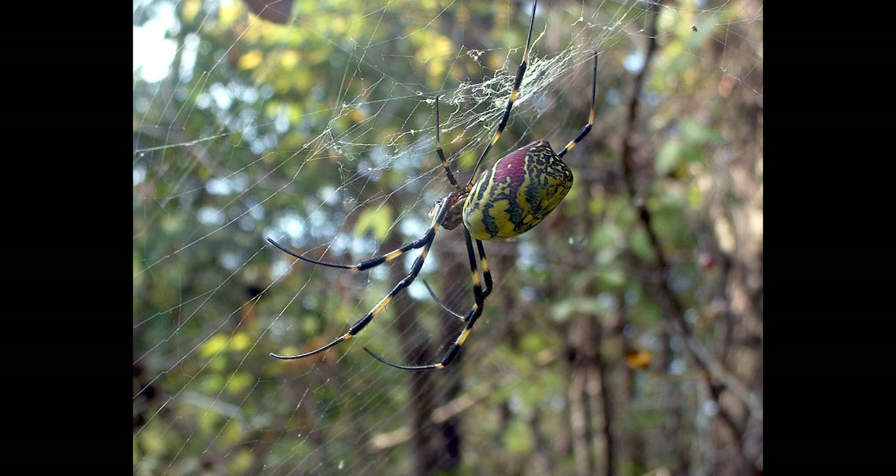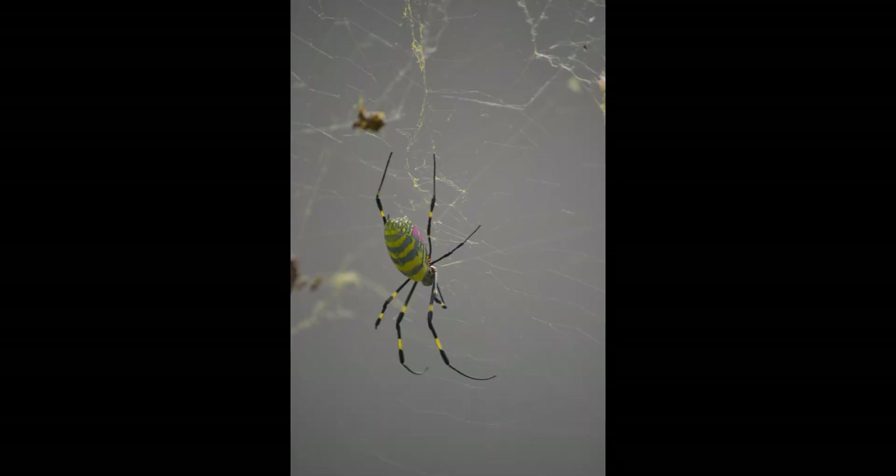The Joro spider's lifespan is typically around a year, but can vary based on environmental conditions. An adult female spider can lay between 400 and 1,500 eggs in a year. They hatch in the spring, mature over the summer, and often die off by late fall or early winter. In some cases, particularly in warmer climates, they may survive longer.